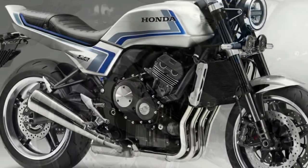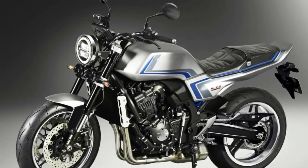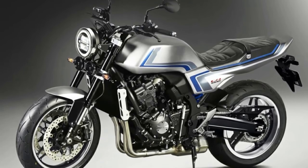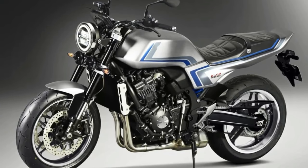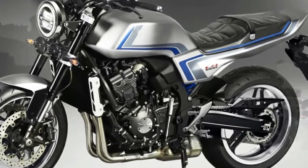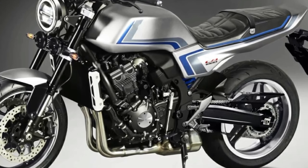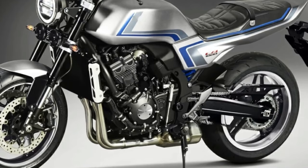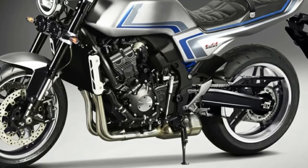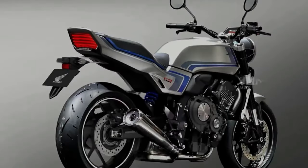Honda has decided to drop the veil on its latest CBF concept motorcycle. The CBF concept was supposed to debut at the Osaka Motorcycle Show and Tokyo Motor Show, but due to the COVID-19 outbreak, Honda was forced to reveal the concept on an online platform. The CBF concept is a throwback special that pays homage to the Honda CB900F naked motorcycle from the early 1980s. As a result, the design is retro — the bike features a classic round headlamp, a flattish fuel tank, and a simple tail section.